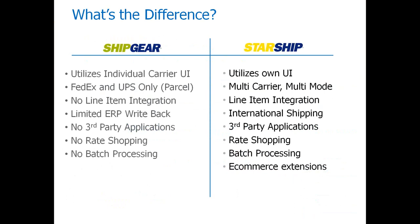What's the difference between ShipGear and Starship? ShipGear is what we consider middleware — you'll still be using your carrier-provided software, so UPS WorldShip or FedEx Ship Manager. Unfortunately, ShipGear is only available for FedEx and UPS, so you won't be able to do any parcel or USPS shipments through it. It is really just order header information; it won't generate any line item detail, and it gives us limited ERP write-back — just a comment line with tracking information and a freight amount in the freight field.